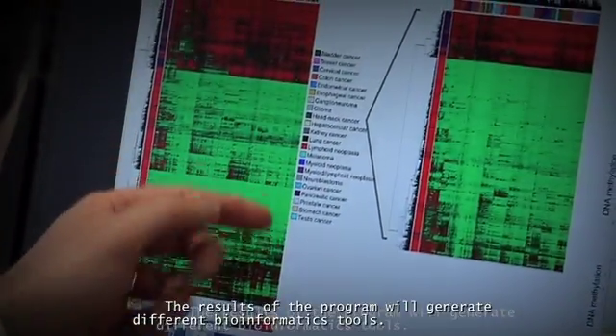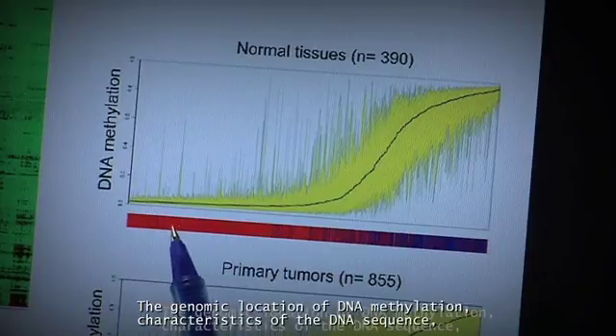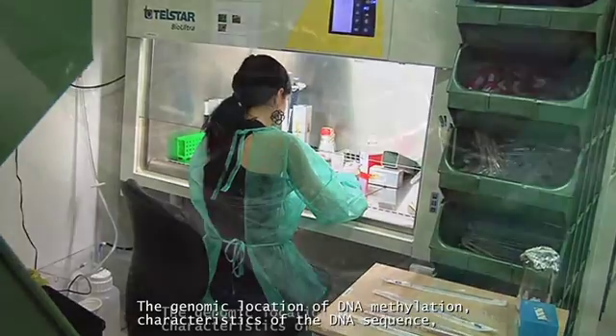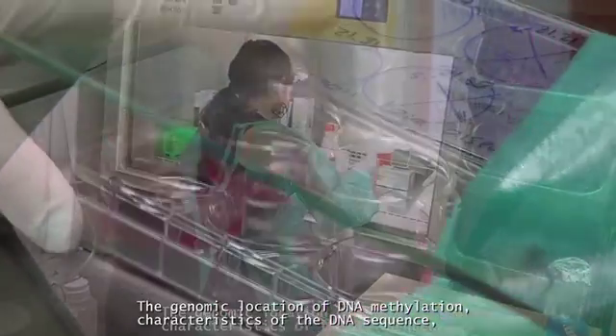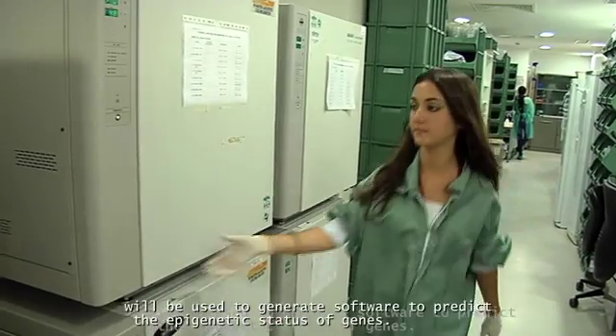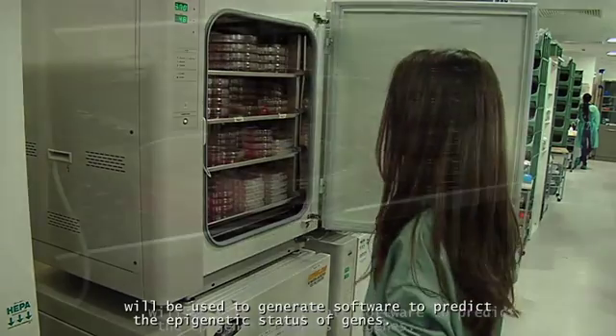The results of the program will generate different bioinformatics tools. The genomic location of DNA methylation, characteristics of the DNA sequence, and the presence of multiple epigenetic modifications and epigenetic proteins will be used to generate software to predict the epigenetic status of genes.